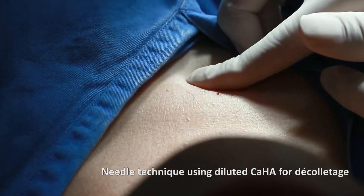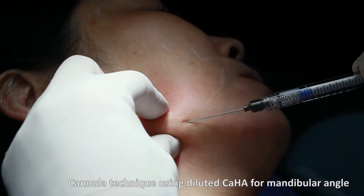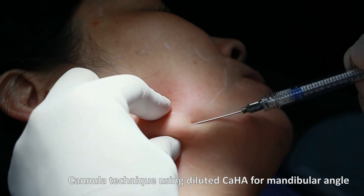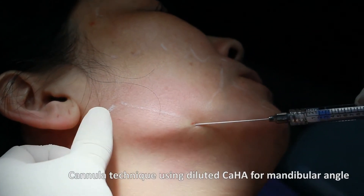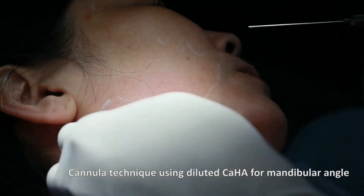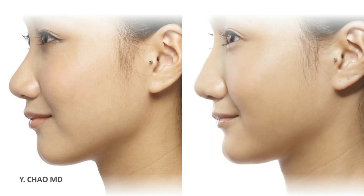Using sharp needles or cannula, hyperdiluted calcium hydroxyapatite can be injected more superficially in multiple passes like a 3D structure. The margin of the filler contouring can be more finely adjusted, and newly augmented tissue can appear more naturally and move with normal facial movements.